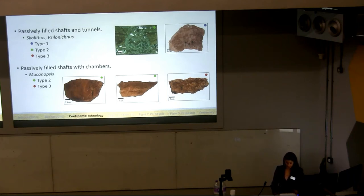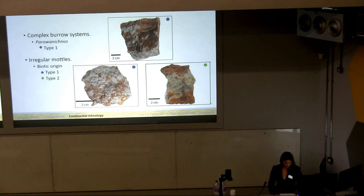Rarer unlined, passively filled subvertical to vertical shafts with terminal chambers are present in the Type 2 and Type 3 paleosols. These are assigned to the ichnogenus Machinopsis and interpreted as the reproduction structures of spiders. Lined gray complex burrow systems occur in the Type 1 paleosols, composed of shafts intersected by smaller horizontally oriented tunnels, with expanded chambers also radiating from the shafts. These were assigned to the ichnogenus Peruanichnus and interpreted as ant nests. The Cerdas paleosols also commonly contain both lined and unlined amorphous red and gray mottles. While it is not possible to identify the potential trace makers with certainty, the morphology of the mottles indicates they are biogenic in nature.